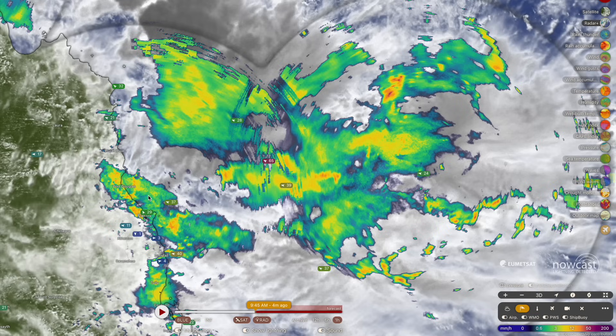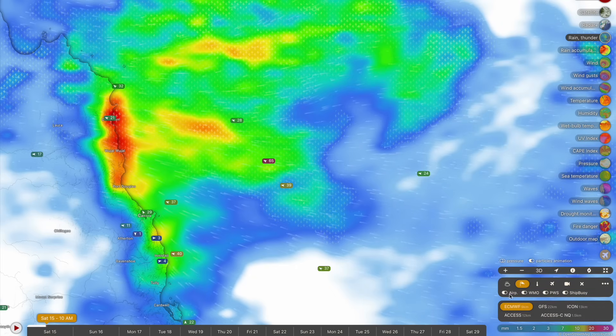As such, minor flooding is currently occurring in the Tully River, which is expected to increase close to the moderate flooding level by later on this afternoon and into early tomorrow morning. Significant flooding can also be expected in the Daintree River by tomorrow morning.